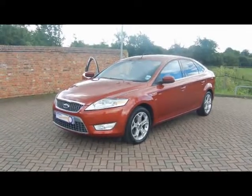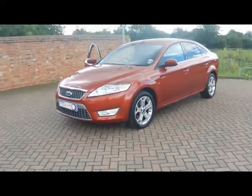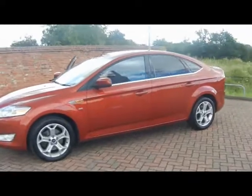Welcome to Imperial Cars. We have a Ford Mondeo Titanium 2.0L TDCi on a 58 plate. We'll go for a brief tour around the car to highlight some of its features and to try and give you a better idea of the condition.